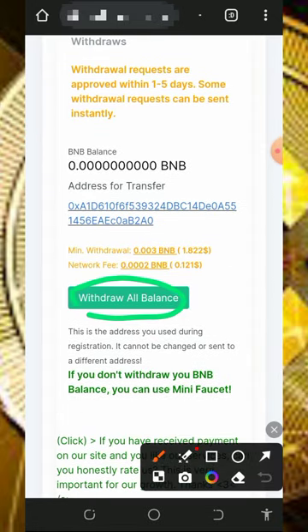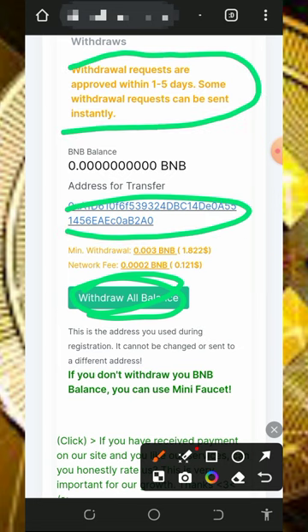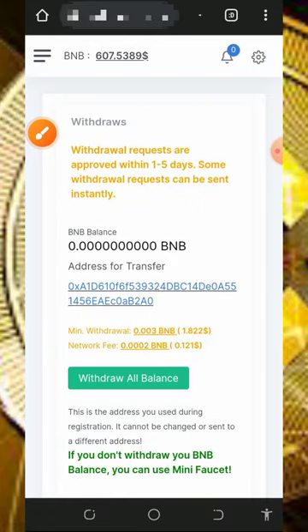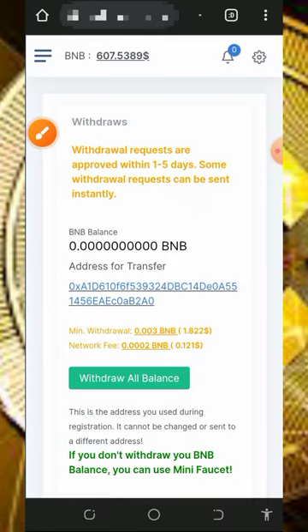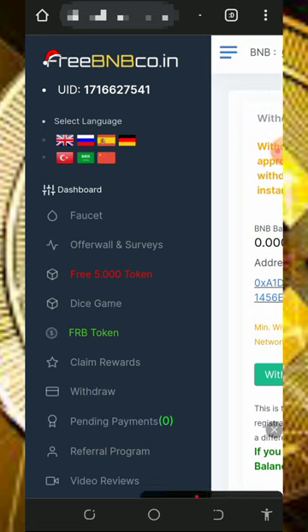Once you have enough balance, tap on the withdrawal button and all your balance will be transferred to your wallet instantly. They will process your withdrawal within one to five days. Some withdrawal requests are processed instantly, so if you are lucky enough you'll receive your payment instantly. That is how the withdrawal process works.